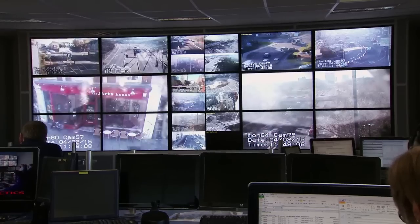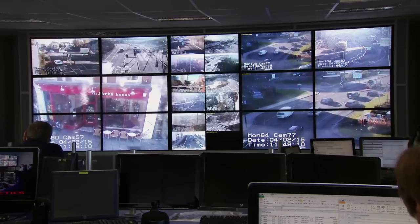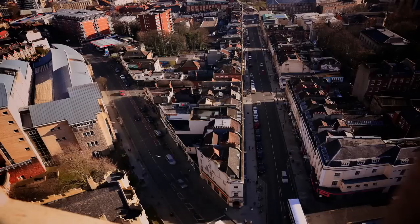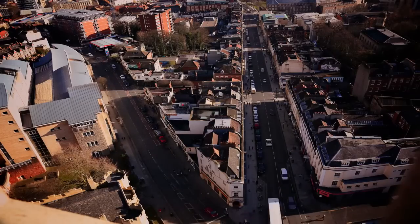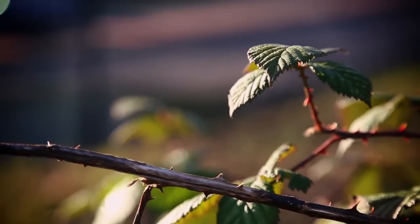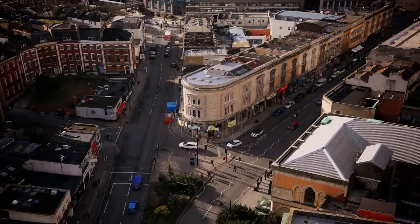A few years ago, the system broke down for a day and the whole city centre gridlocked. It has a very significant impact on how the traffic operates. Keeping on top of Bristol's road network has its limits, and there isn't room for any more traffic. But what if the answer is not getting rid of the cars, but drivers?